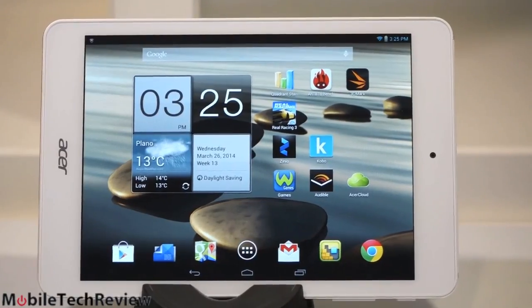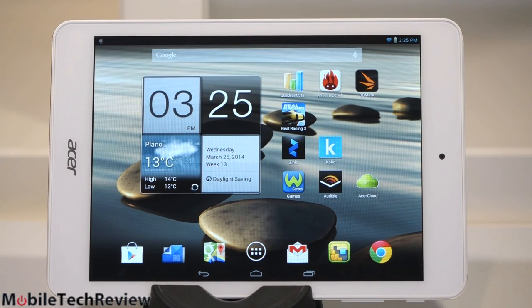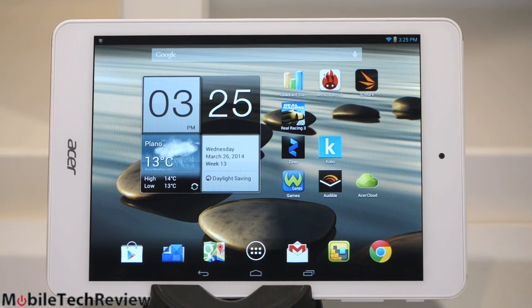So this is the Acer Iconia A1-830 model. There's a couple of different A1s out there — it can get kind of confusing. This is the newest kid on the block. It has an 8-inch IPS display, 4 by 3 aspect ratio like the iPad, which is pretty uncommon in Android tablets. The less exciting news is the resolution: 1024 by 768. This is not meant to be a high-end tablet — not like the Samsung Galaxy Tab Pro 8.4, which has a phenomenally high 2560 by 1600 display, but it also costs less. The Samsung costs $399; this one is about $200.